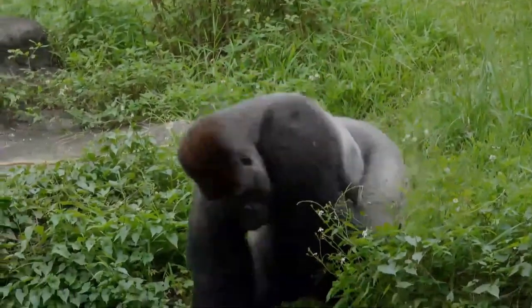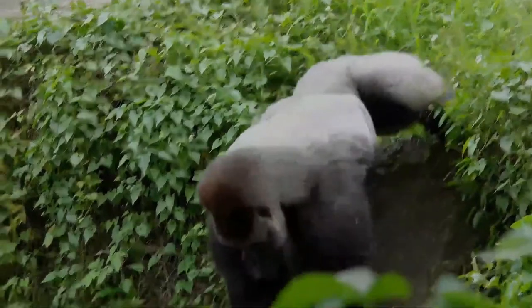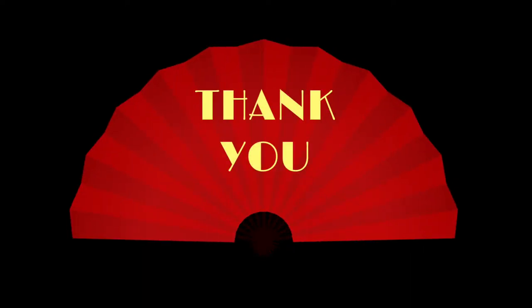They live in stable, cohesive family groups, led by a dominant silverback male. Let us protect our wildlife, just like our pets.